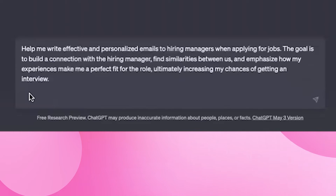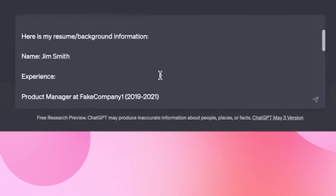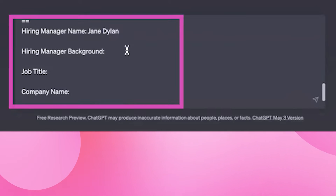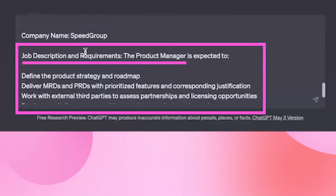Then I'm actually going to provide ChatGPT with my resume, or you can give it a bunch of background information about yourself. Then I will provide info about the hiring manager, including their name, their position, and any relevant background information, as well as the job I'm applying for. I'm setting the prompt up in a way that makes it very easy for me to reuse for various jobs and different hiring managers.